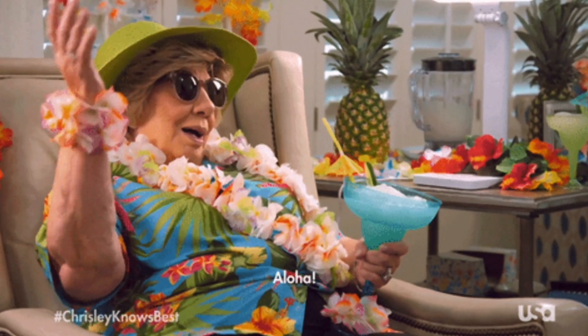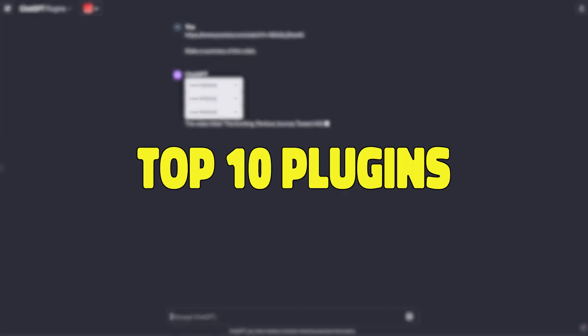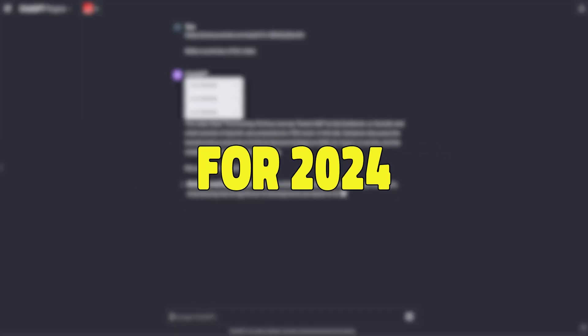So whether it's booking your next vacation, ordering groceries to your doorstep, making a presentation for work, or even doing a voiceover, these top 10 plugins for 2024 can do it all.